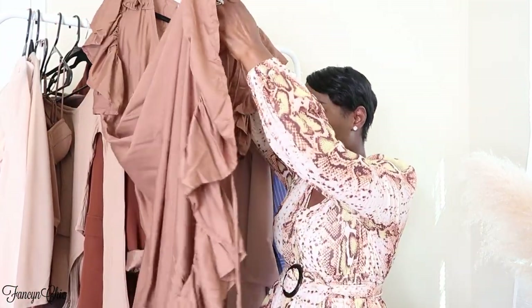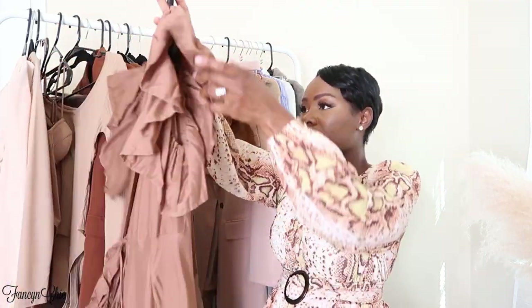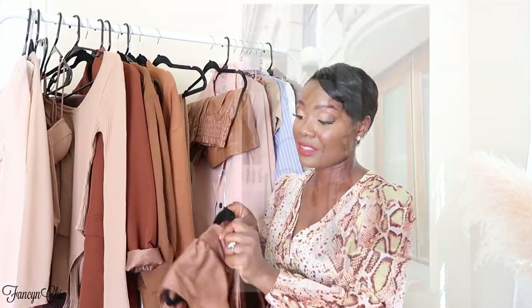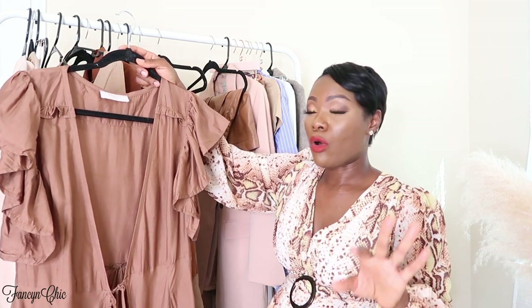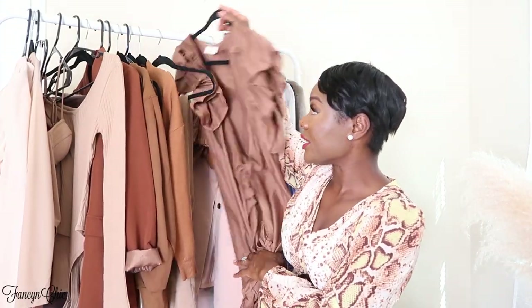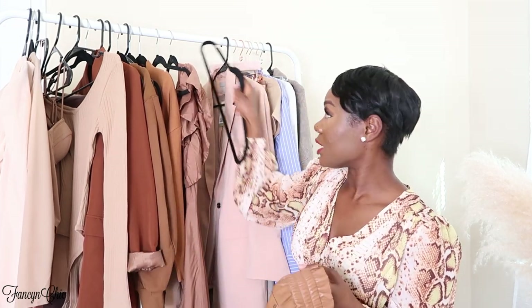The next item is this beautiful brown ruffle wrap dress. I love it! It has ruffle trim all the way down and around the dress, a tie string, and ruffle sleeves. This is a size small. It's pretty long — for tall girls it'll be a midi length; for petite girls like me it'll look like a maxi. You can style this with boots or ankle boots. I love this material — if you're going on vacation, this is a perfect dress!